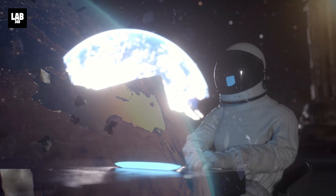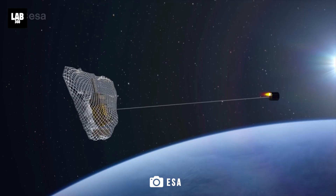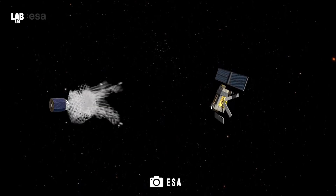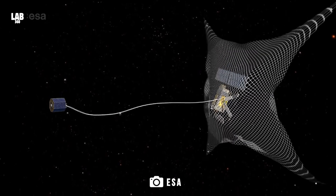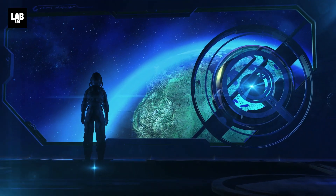What do you think of these missions to clean up the Earth's orbit? Which one do you think is the most likely to succeed? Drop your comments below and don't forget to subscribe to Lab360, because together, we will explore.